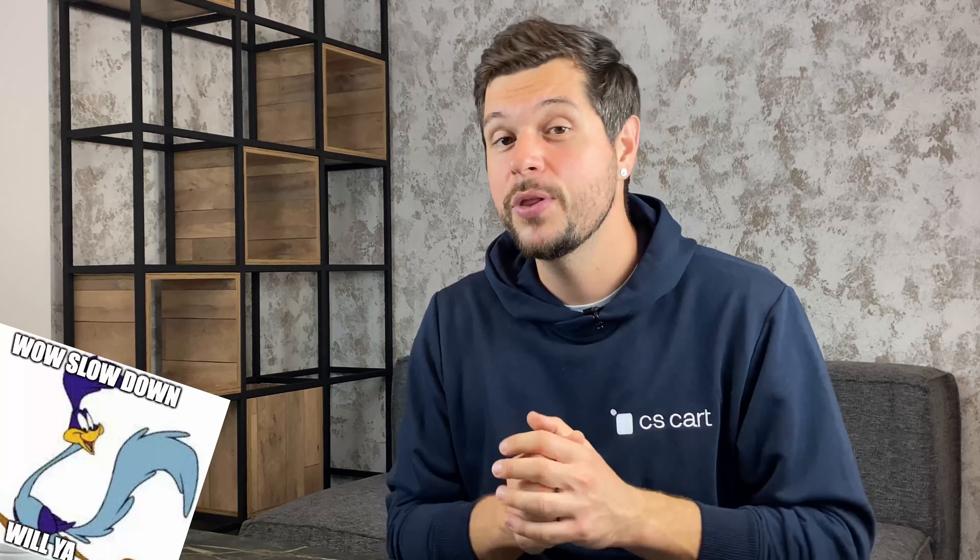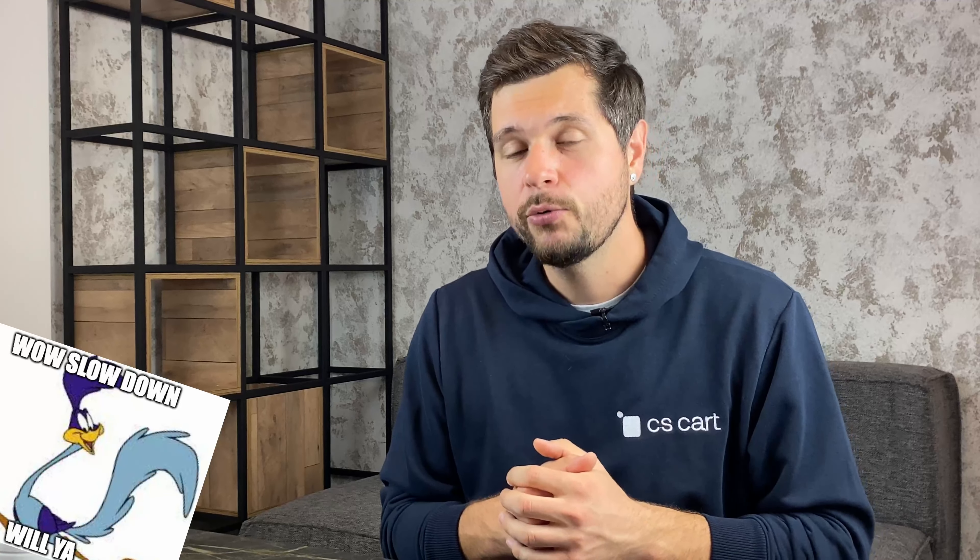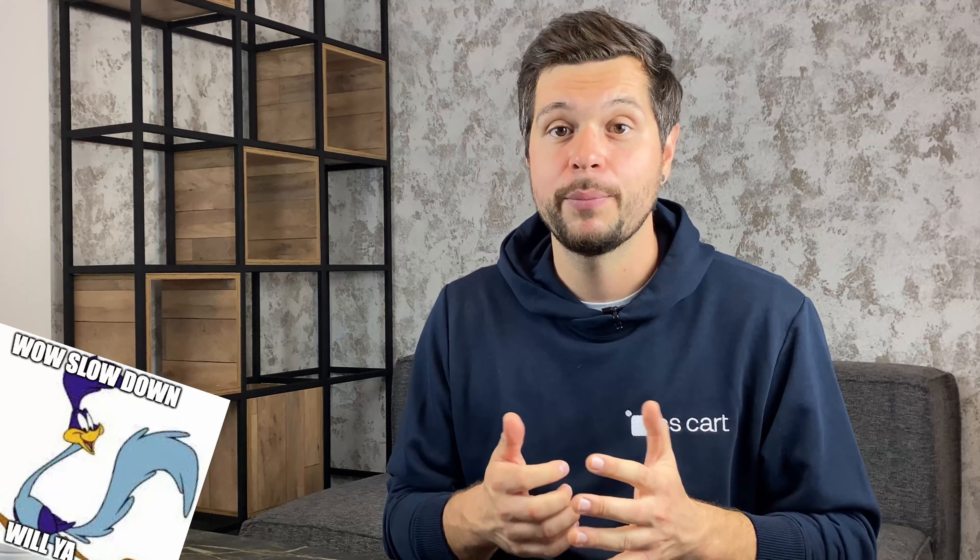But before we dive in, you need to know that creating an Amazon clone is not something you can do in a couple of weeks. It requires some technical background, time, and budget. So in this video, I will teach you one of the easiest ways to create an Amazon clone with minimal effort and spending. Hit that like button to satisfy YouTube's algorithms and let's dive in.